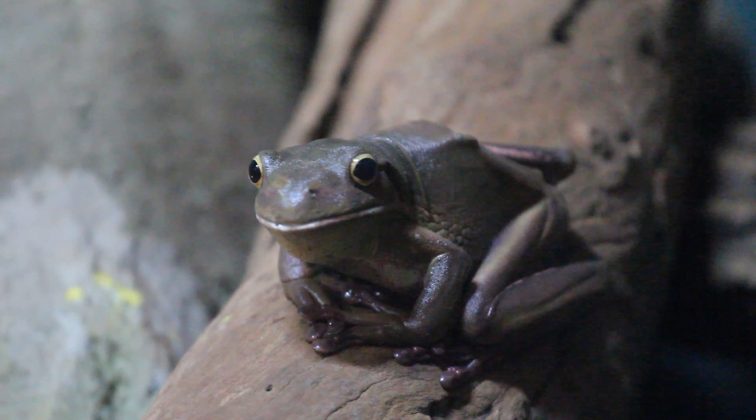White-lipped tree frogs can grow to be the largest tree frogs in the world. And their skin is really important. It can help them to camouflage. Just look at how well this frog is blending in to the log that he's sitting on. Really, really cool.